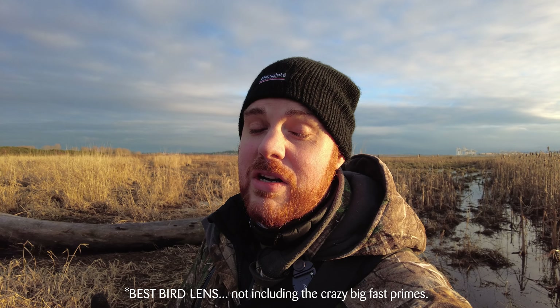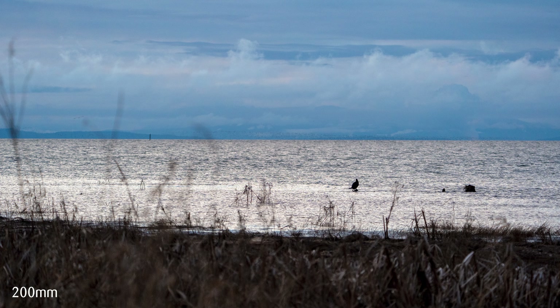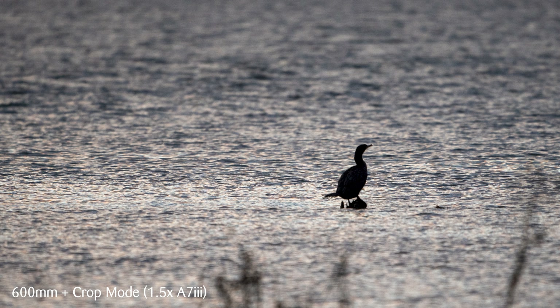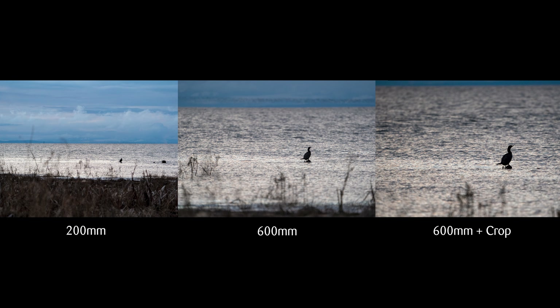Nothing else really compares when it comes to reach — you can use crop mode and get even closer, and the teleconverters are of course also compatible. For birds, there's just nothing really comparable, except maybe the 100-400, but you're going to get about a third less reach, and for birds that really matters.